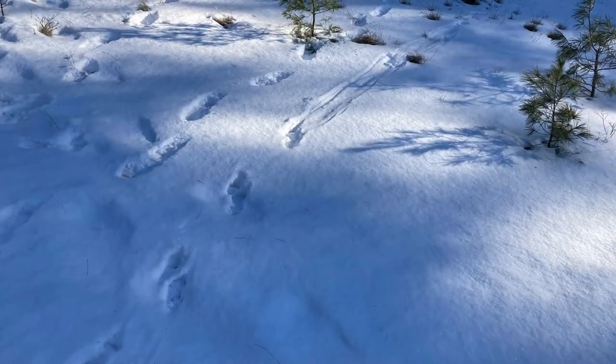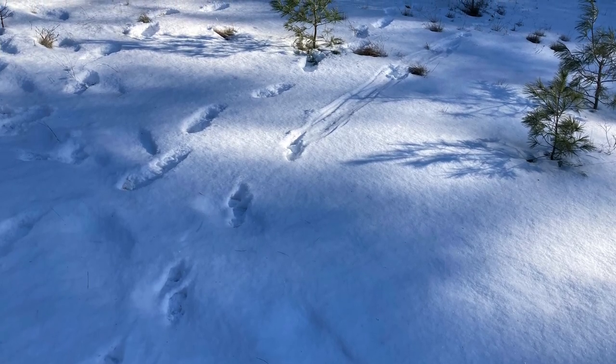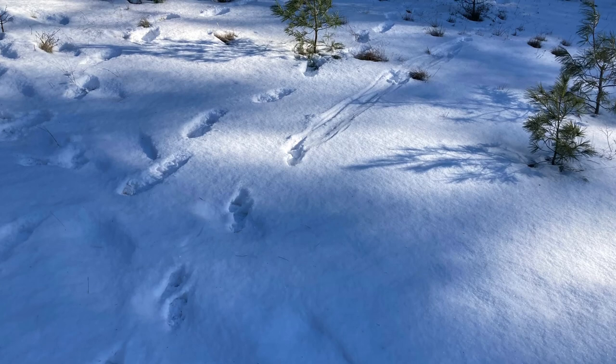I want to show you a picture and give you first an opportunity to guess what kind of animal made this track. These tracks were found in an open area between patches of spruce and fir forest, and not too far off from a body of water.